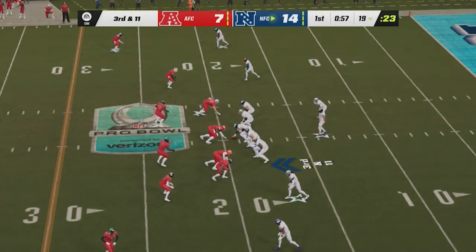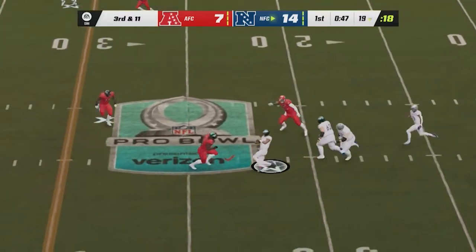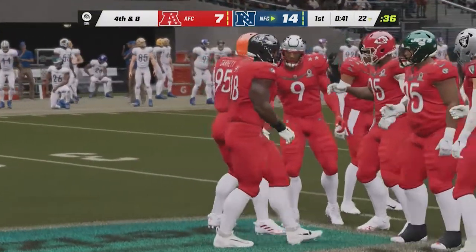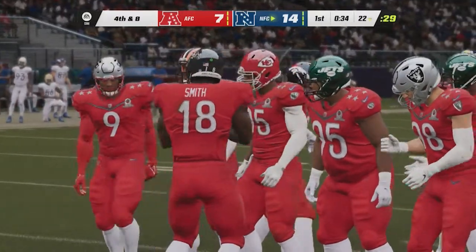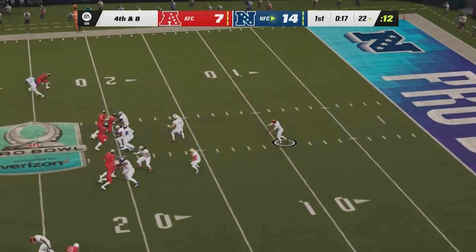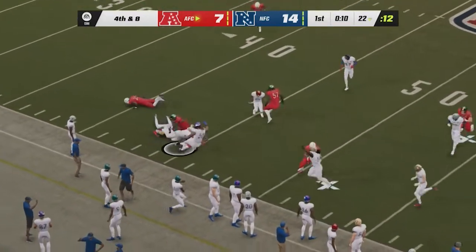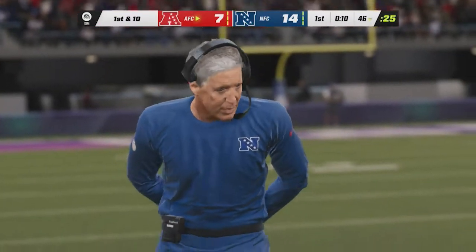Possession still theirs but now facing third down. He works his way past the line of scrimmage and slides for three — not enough, it's fourth down. His coach told him on third down: don't take a sack. He avoids the pressure, gets positive yardage, but doesn't get the first down. Tress Way punts it away. Hill on the return — a nice 12-yard return. The AFC will take over first and ten.